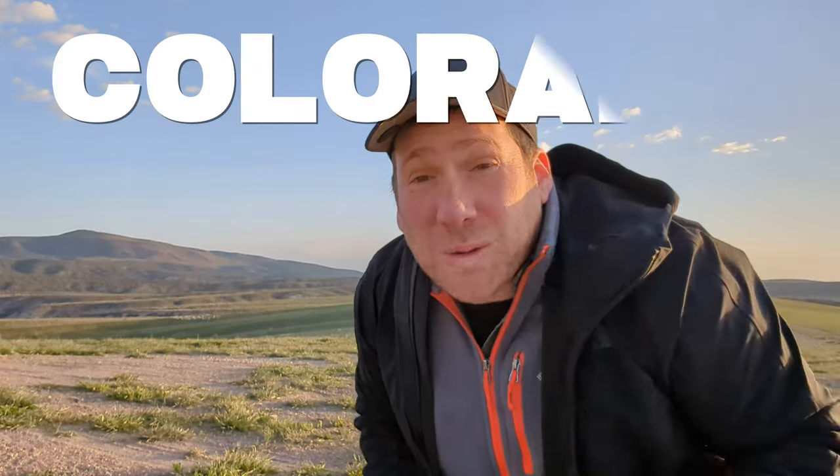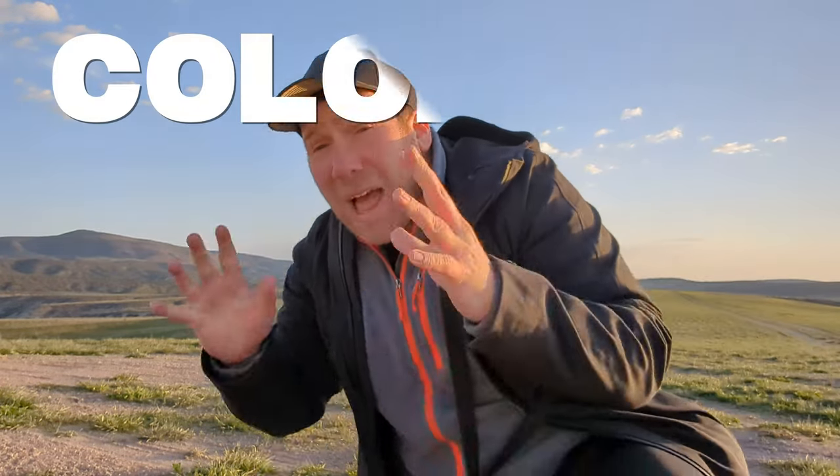Hey adventurers, welcome to Colorado. I'm here to witness one of the most amazing birding spectacles in all of North America.